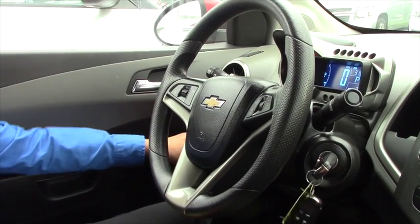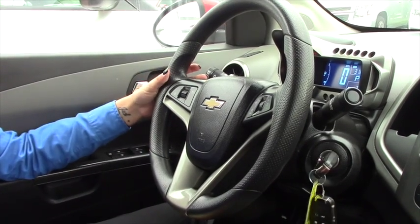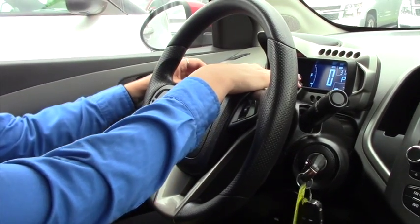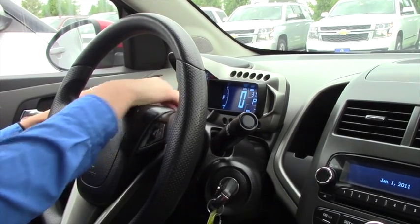For the first year, you're going to be well taken care of in the Sonic. It does come equipped with automatic running lights, which is very nice — you don't have to worry about killing your battery when you get home at night; it'll just shut off by itself. You have your driver information display up here, which will give you your average miles to the gallon — about 31 — and how it's been driven recently.